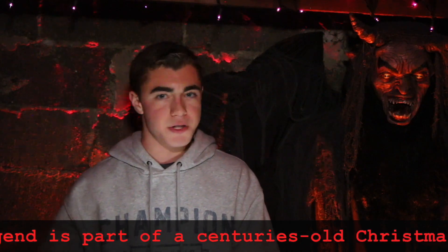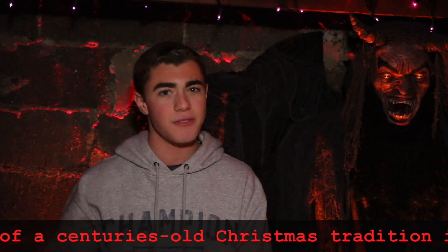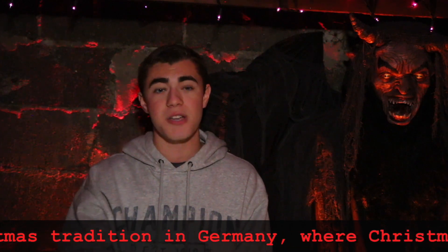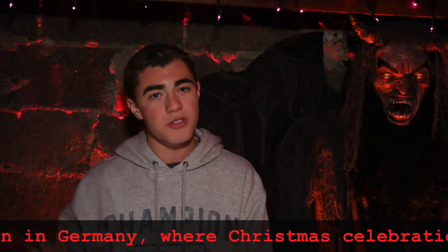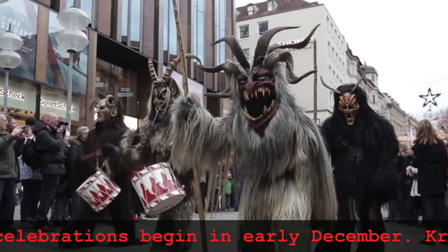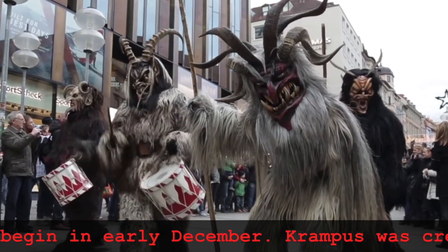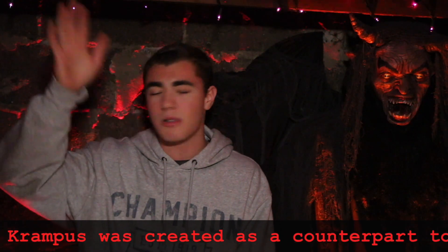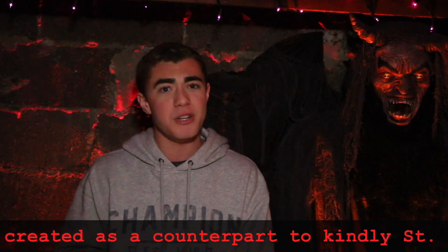December 5th belongs to Krampus — if you survive, you may just get rewarded. All across Austria and German-speaking countries, during this event or holiday, people literally dress up as Krampus and dance and celebrate kind of like a tribe, all out on the streets. It's pretty creepy and cool.